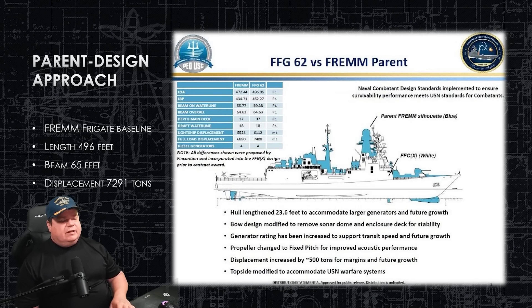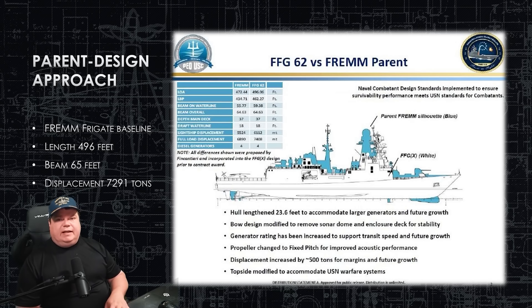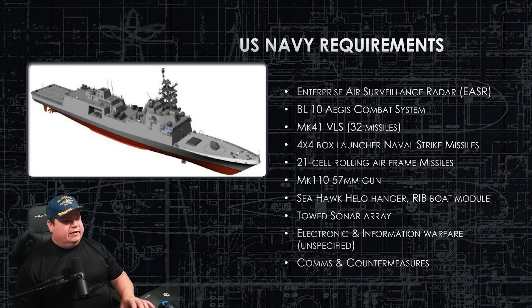We went with the parent design approach for this, which means you start with a ship that's already built and functioning in another navy, and then you modify the hull to fit your needs — so you already have a lot of systems already tested. We're using the FREMM frigate as a baseline, making some changes like lengthening the hull to 496 feet from its original length and increasing the displacement to approximately 7,300 tons, depending on which systems get installed. They've added a lot to this ship, which — after the LCS — is a great choice.